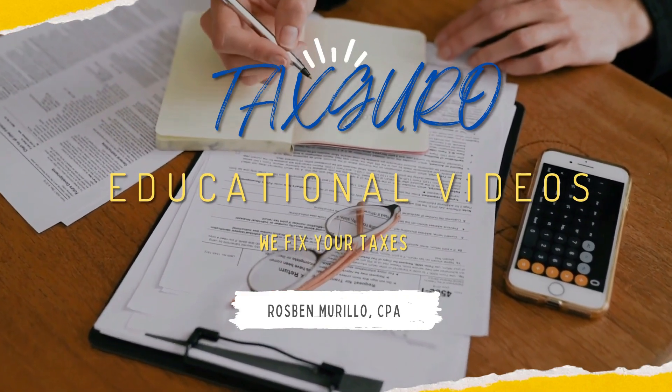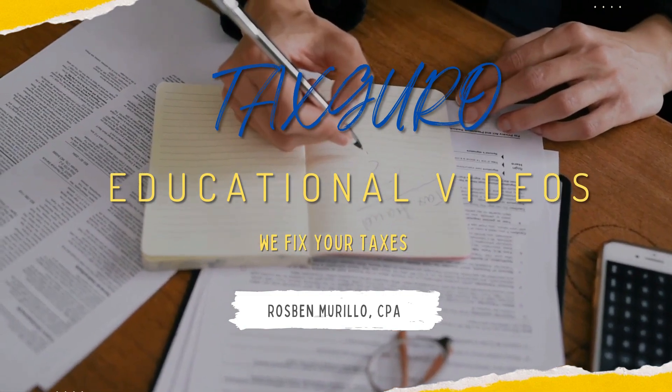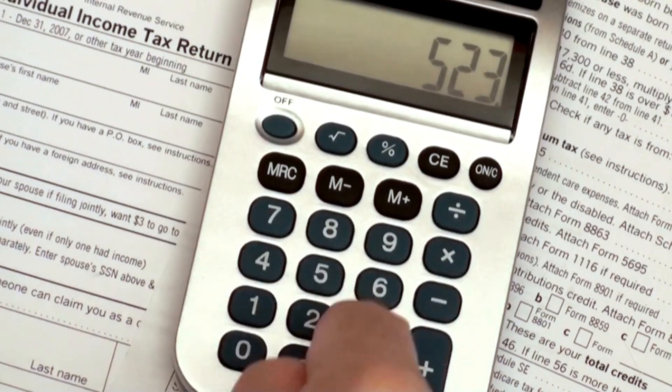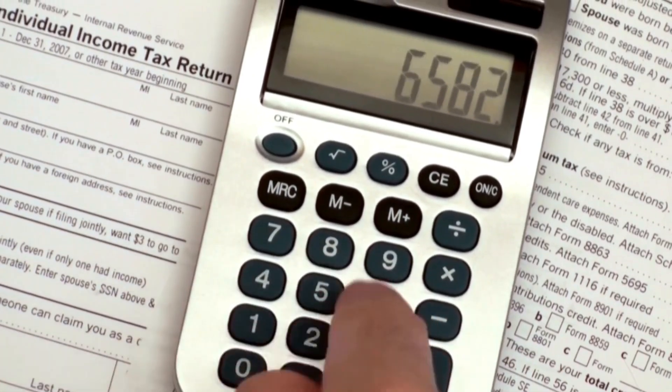Hi everyone, welcome to my channel. I'm here to help fix your taxes and to share more tips on how to reduce tax when filing your taxes. In this video, you will learn the meaning of tax mapping and what violations might be imposed during the tax mapping. If you have been tax mapped, you should watch this video and know how to avoid paying additional fees for tax penalties.